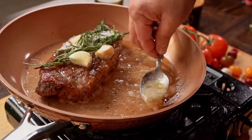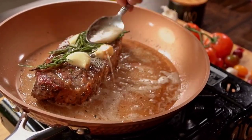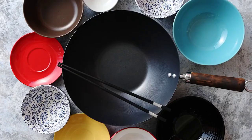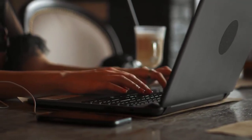It is an excellent introduction to the wonders of copper for home cooks who have never cooked with it before. This set includes a 2.5-quart saucepan, a 4-quart sauté pan, a 6-quart stockpot, an 8-inch skillet, and a 10-inch skillet. What do you think of these top 5 cookware sets? Let us know your preference in the comments below and subscribe for more.